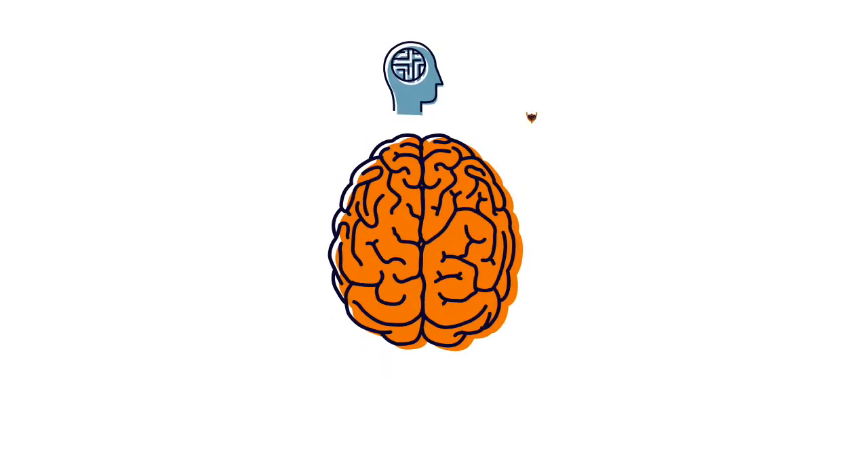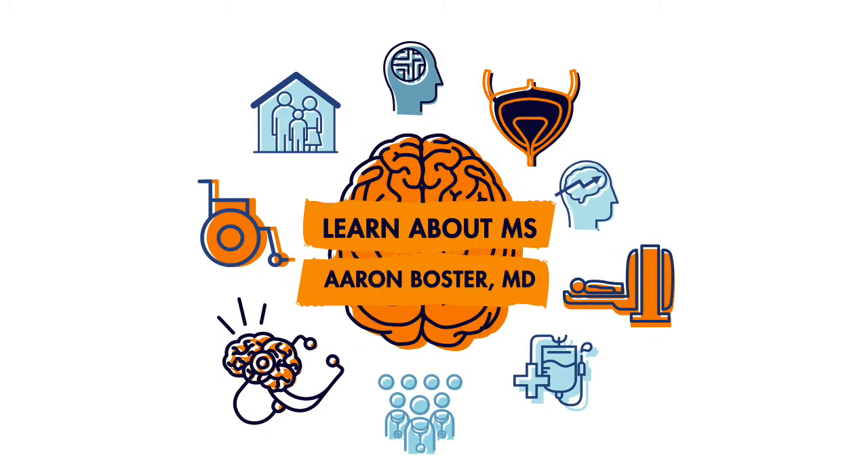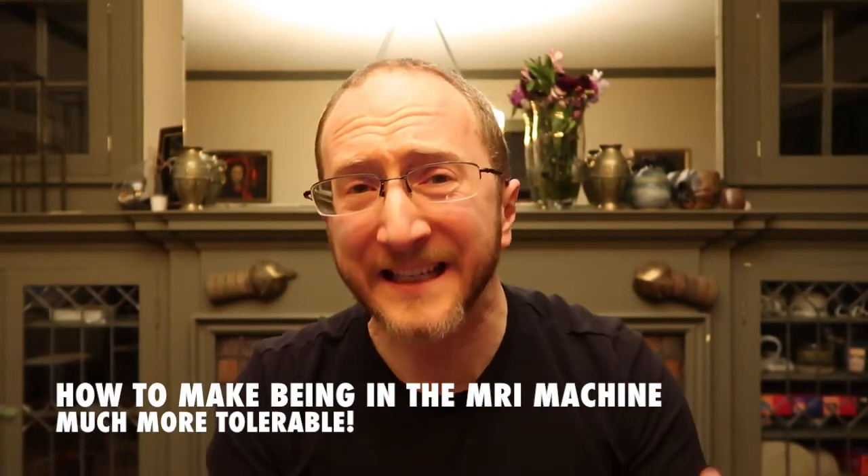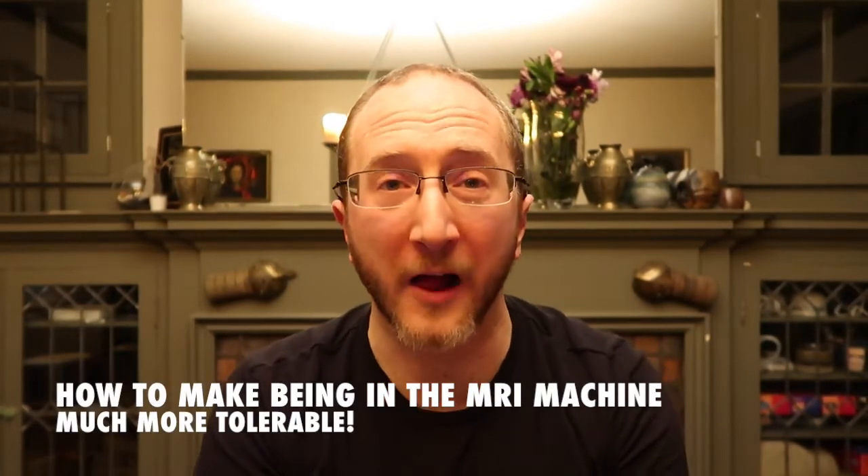Are you claustrophobic in the MRI scanner? I'll share a tip on how to make it more tolerable right now. Aaron Boster here with the Ohio Health MS Center, bringing you a tip on how to make being inside the MRI machine much more tolerable.